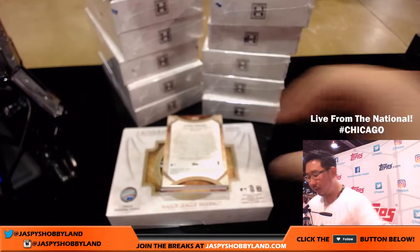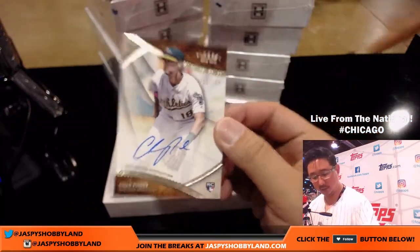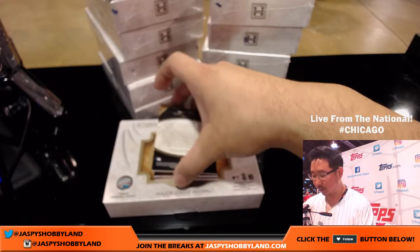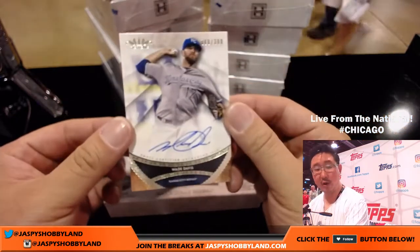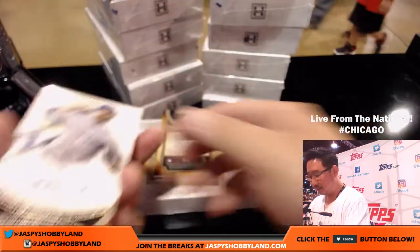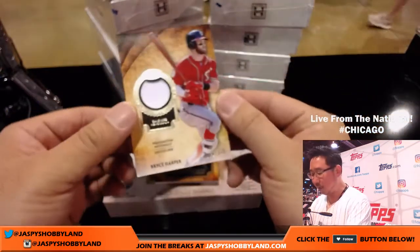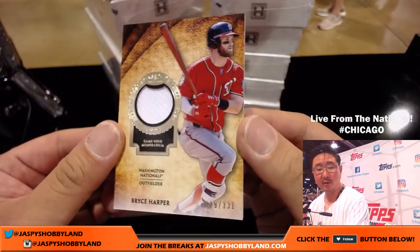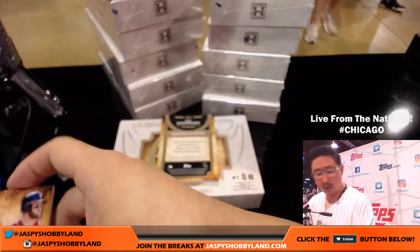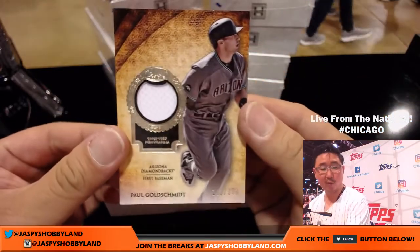We're going to start off with Chad Pinder, 218 out of 300 — that's for the Oakland A's, that'll go to Jake Crider. Wade Davis for the Royals, 80 out of 300. And Bryce Harper Relic, out of 331 — that goes to the Nationals, Jack with that one. And Paul Goldschmidt out of 331 for Robert and the Diamondbacks.